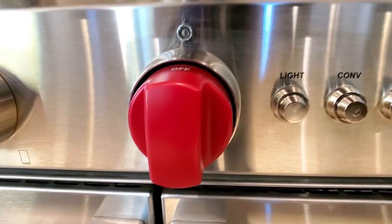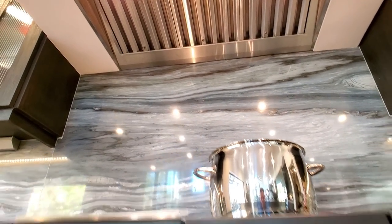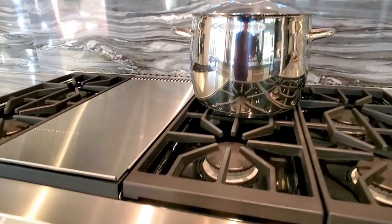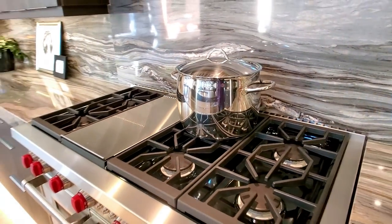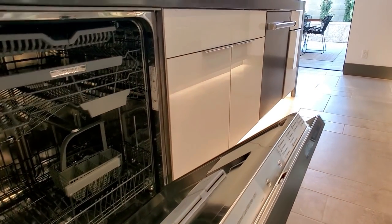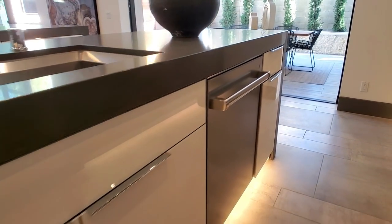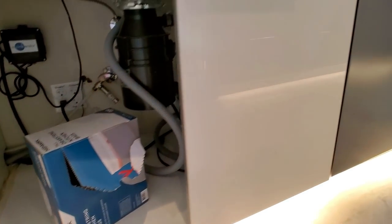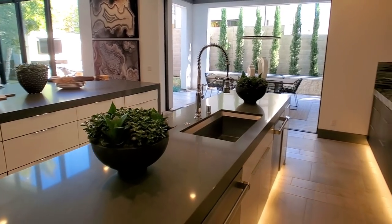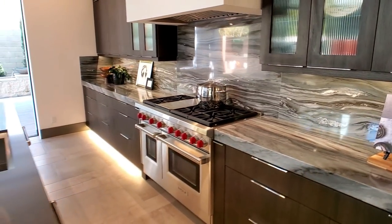Your Wolf range with the red accents — my favorite. You've got your hood. Six burners. Dual dishwasher — one and two, just the way I like it. There's this beautiful detail where the cabinets had to be cut custom for that hood.